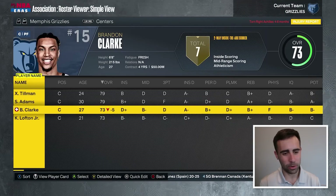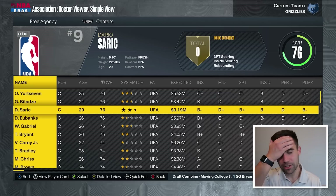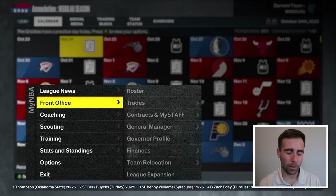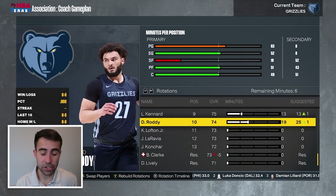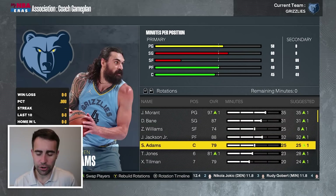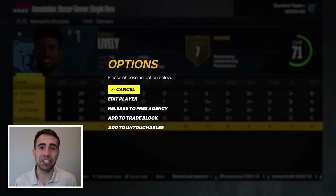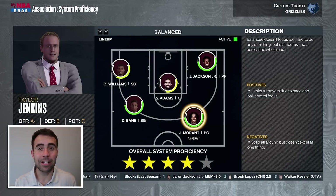We have four centers now. Just 2K has a glitch where I can't send anybody to the G League. The starting lineup is going to be Ja, Bane, Zaire, with Jaren Jackson Jr. and Adams in the front court. Tyus Jones, Xavier Tillman, Santi Aldama, Luke Kennard, and David Roddy round out the rotation. System proficiency is four-star balanced — let's see how this team performs and hopefully no major injuries before the deadline or during the playoffs.